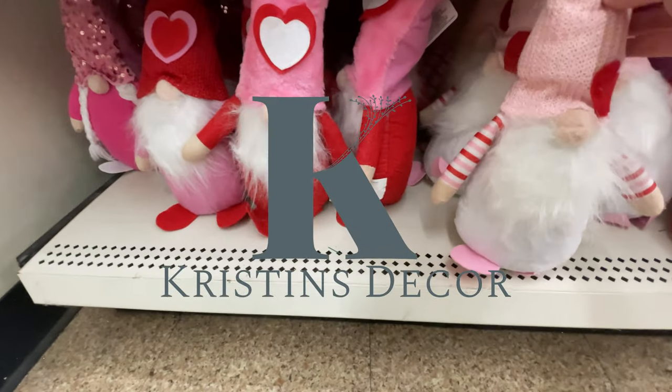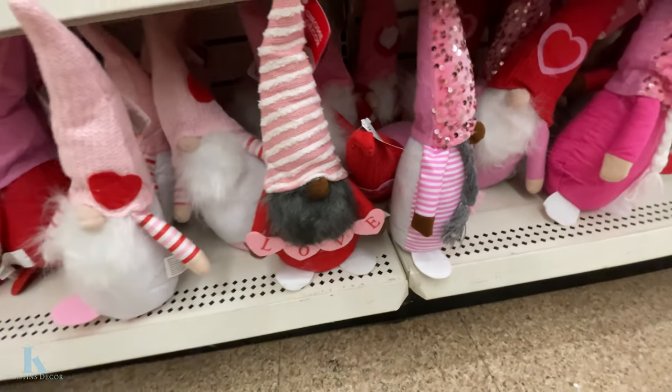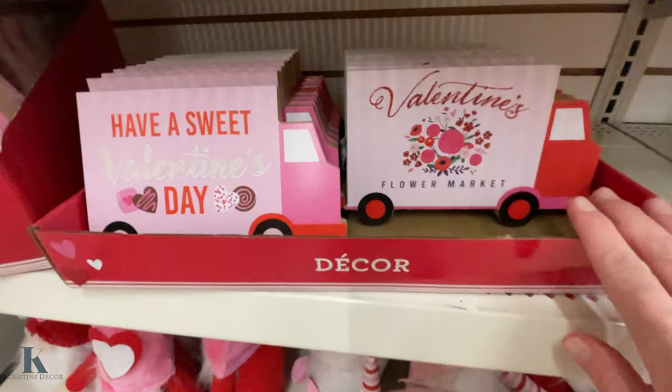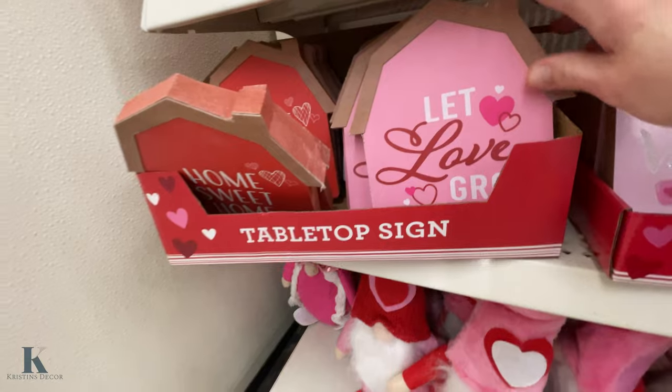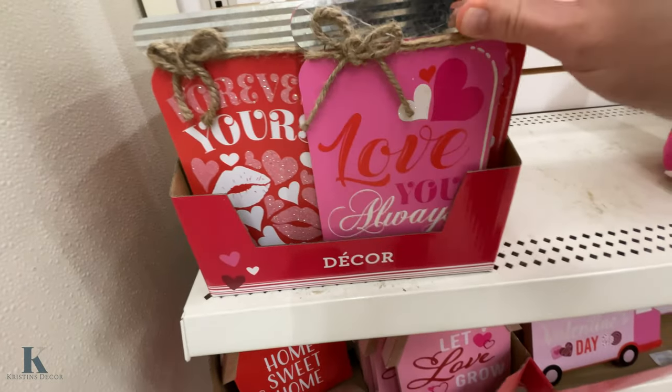We have these cute little gnomes. These are so adorable for $1.25. I just love these. Make some decor with that. These nice little wooden blocks, little barns, these little jars. These are really cute too.